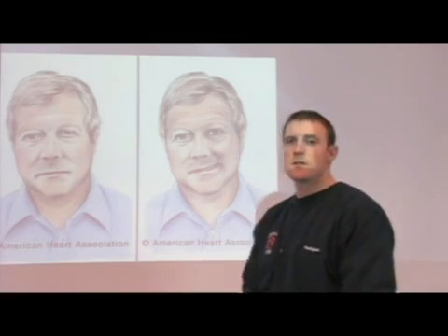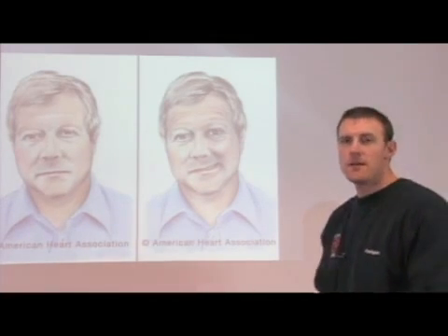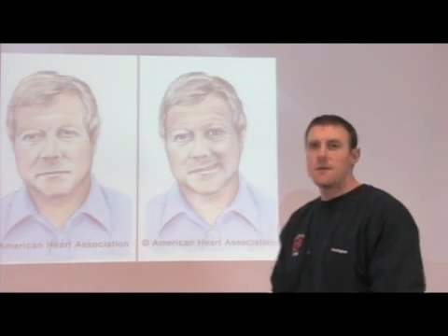Now I'm going to cover a test which is called the Cincinnati Stroke Scale, and this is going to demonstrate a quick way that you can determine if someone's having a stroke or not. It's just a better way to identify the symptoms of a stroke. It's based on three factors.